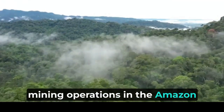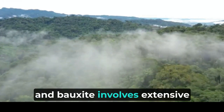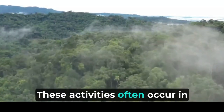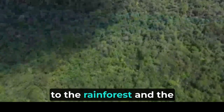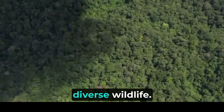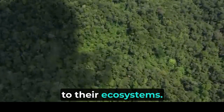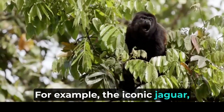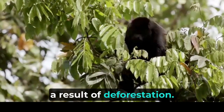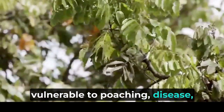Furthermore, mining operations in the Amazon rainforest result in widespread environmental destruction. Mining for minerals such as gold, copper, and bauxite involves extensive excavation and the use of toxic chemicals, leading to water pollution and habitat degradation. These activities often occur in remote and pristine areas, causing irreparable damage to the rainforest and the communities that depend on it. The consequences of deforestation and other destructive activities are devastating for the Amazon's diverse wildlife — many species of plants and animals are at risk of extinction due to the loss of their habitats. For example, the iconic jaguar faces shrinking territories and reduced prey availability as a result of deforestation. As habitats are fragmented and isolated, wildlife populations become more vulnerable to poaching, disease, and inbreeding.